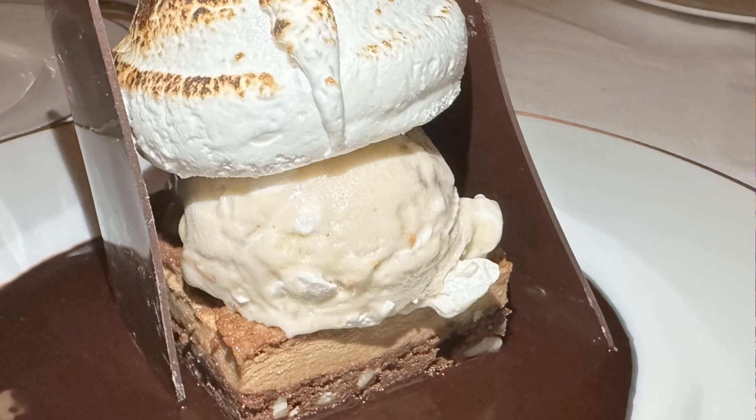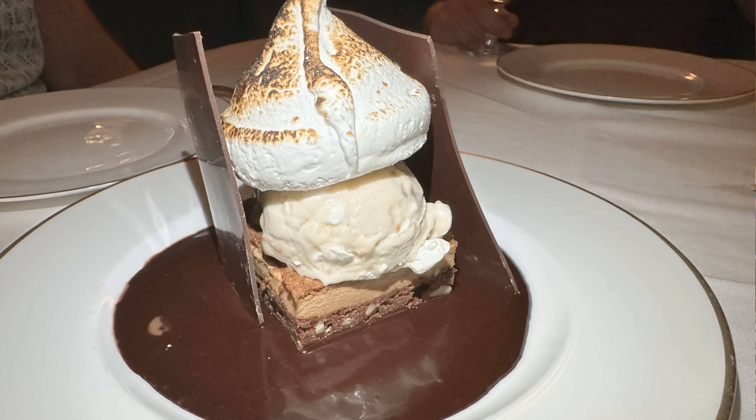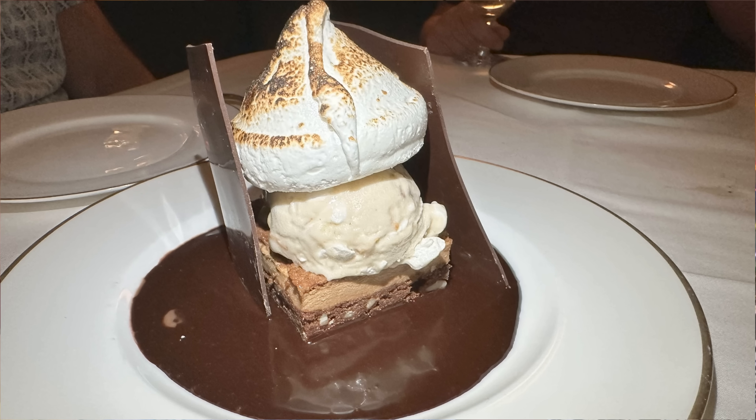We did have $300 worth of resort credit through Cheer Match, and we had a friend with us so you'll see some extra charges. It was well worth it and we'll definitely come back. The s'mores dessert was so tasty — the ice cream turned out to be toasted marshmallow flavor. Definitely share the dessert — there are shareable sizes. If you're enjoying our videos, don't forget to hit like and subscribe. You can also follow us on social media — Facebook, Instagram, X — all links are down below.